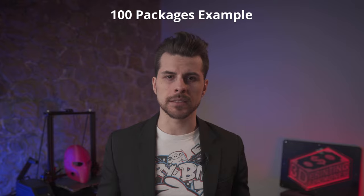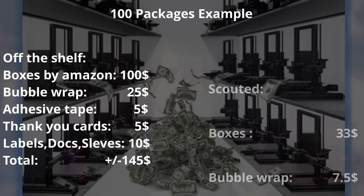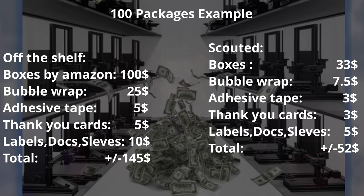Now let's make an easy calculation for rounded numbers — let's say 100 shippings a month. On the left we have the off-the-shelf items, and on the right the specialized items scouted by looking around. As you can see, there are 100 boxes, plus bubble wrap, plus tape, plus thank you cards, plus label and paper documents. Going with off-the-shelf items will cost you $140, and making some research, $45 — about $100 a month saved just by doing some research. And this is only for 100 shippings. If you ship 1,000 packages a month, we're talking about one grand left in your pocket to do other things. What will you do with an extra grand every month? Do your math.